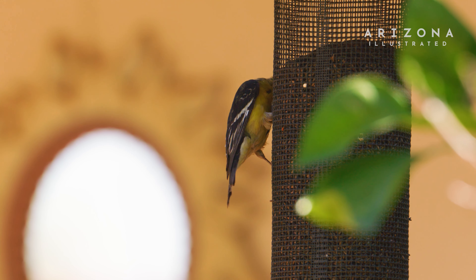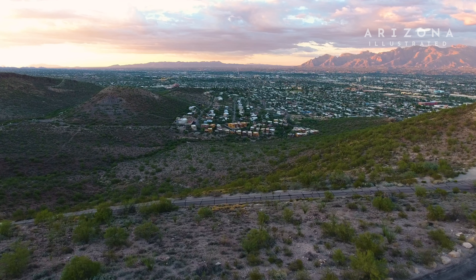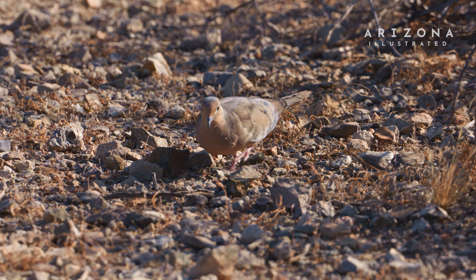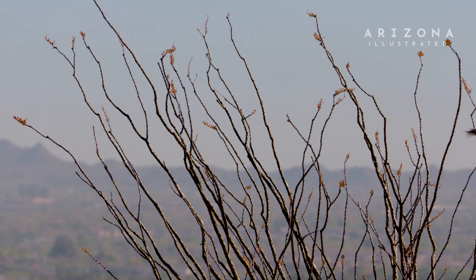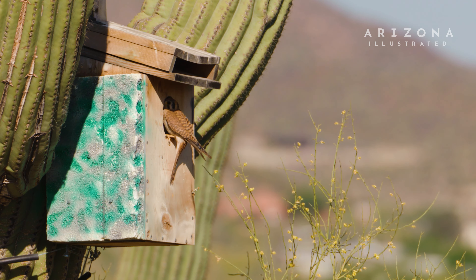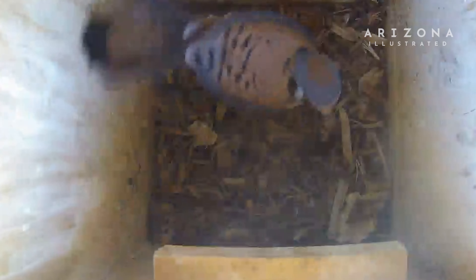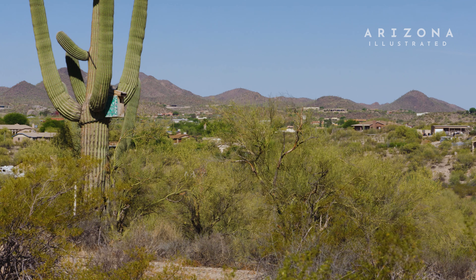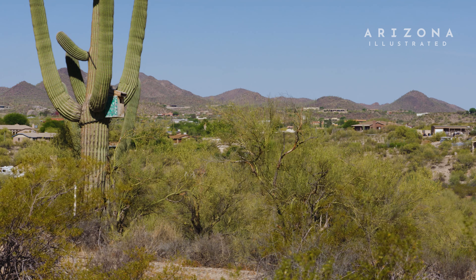Around the Tucson Valley we have saguaros and big mature trees that are the main providers of cavities. Cavities are just holes created by woodpeckers — those are the primary cavity nesters. You also have secondary cavity nesters, birds that nest in a cavity but can't excavate them themselves. What we usually see in the saguaro is just an opening, but hidden from view is a really big cavity used by larger species like kestrels and screech owls.